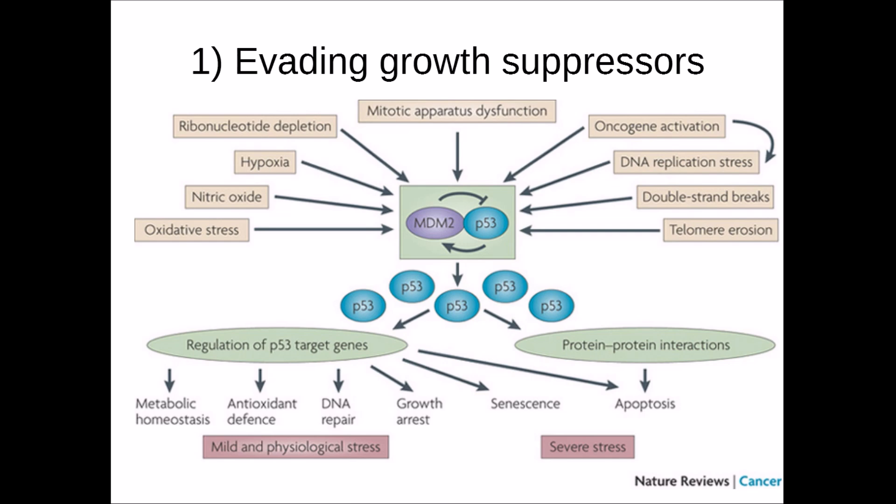For example, if a cell is mildly damaged as a result of a single UV ray, P53 can activate DNA repair mechanisms. However, if the DNA is completely destroyed — say by gamma radiation — the cell can then undergo apoptosis to make sure it does not go on to form a tumour mass.